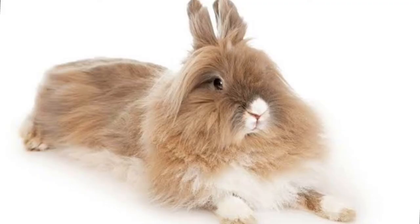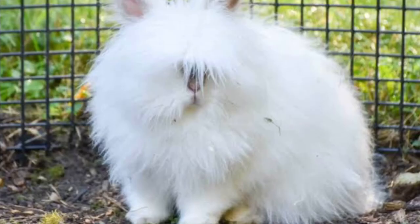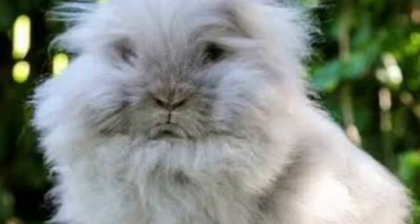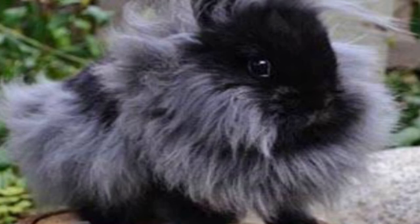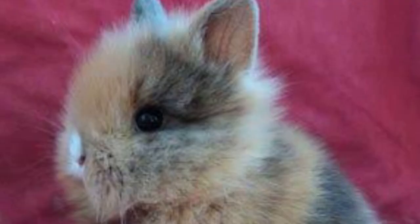The distinguishing factor between Lionhead bunnies and the other breeds is that they have this floofy, woolly mane. When I get a Lionhead rabbit in at the vet, their owners are usually pretty snobby, but the majority of rabbit owners are really lovely in general.